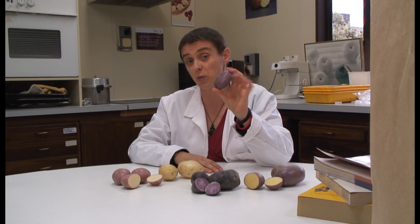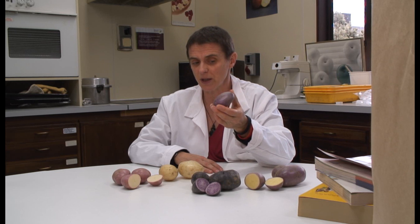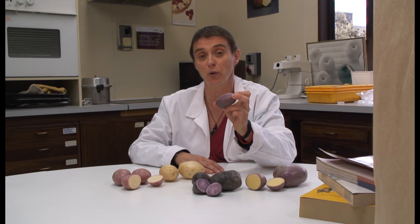Potatoes are the third biggest food crop in the world after rice and wheat. Maize is pretty big as well, but that mainly goes into feed and some into biofuels. So this is a really, really important staple crop worldwide.